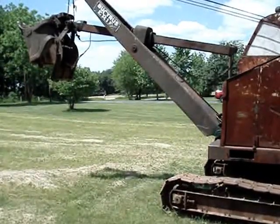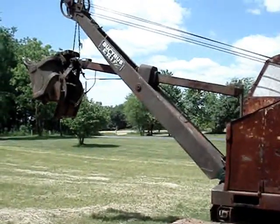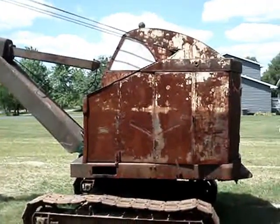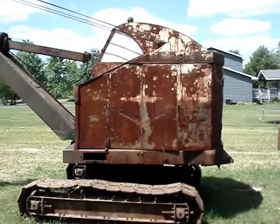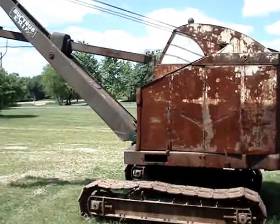This video is about the Bucyrus Erie model 10B. I have two examples here of the 10B and I'm going to give you some history on these machines, then we'll go in the cab and I'll explain the controls and how the machine operates.